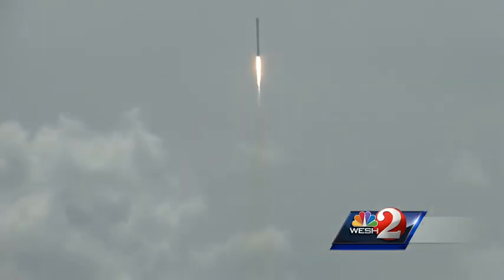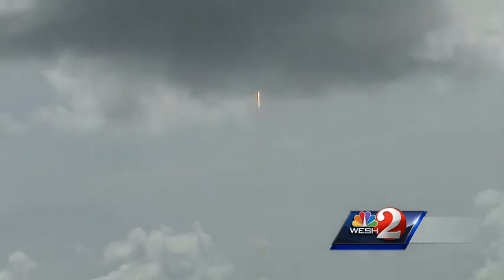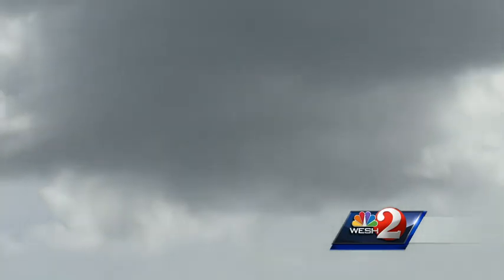Today, the rocket tried to land on the water for safety reasons, but was damaged and sank. Still, it's an idea that could lead to more jobs in the launch business.